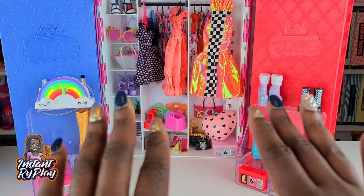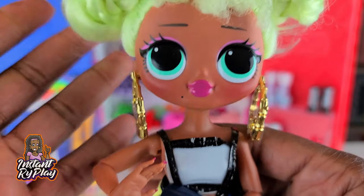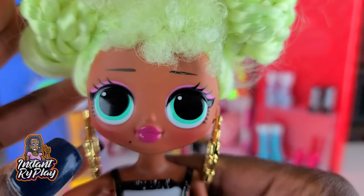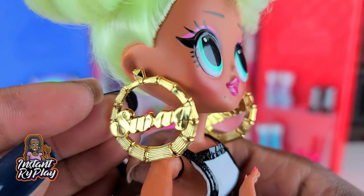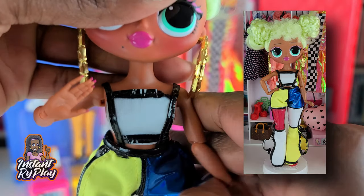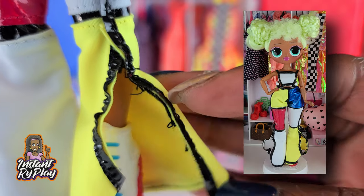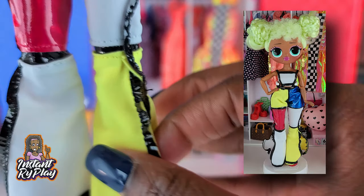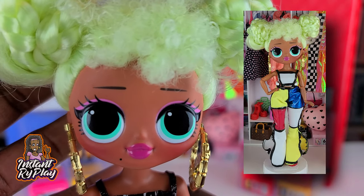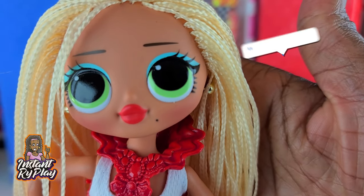Without any further delays, let's check out these looks. The first girl we have here is Lady Diva. Now Lady Diva looks fabulous. Lately I have left her hair in these little Chun-Li buns and I really like them a lot. She actually has on Swag's earrings — so cute — and the little jumpsuit she has on actually belongs to Angles. I think it looks a little raggedy in one spot so I haven't used it very much, but it's cute and this is the look I created for Lady Diva.